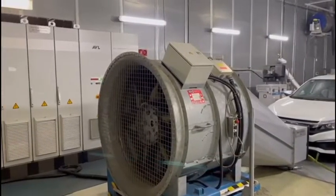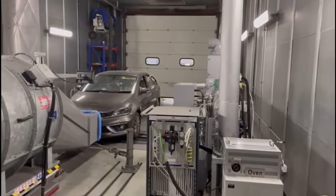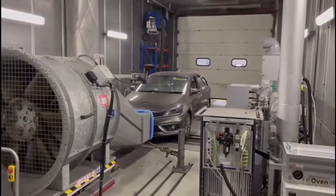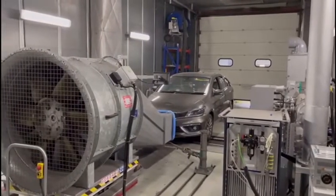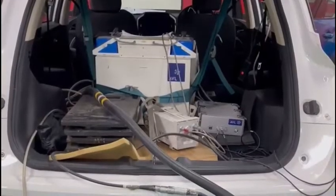There are three mileage accumulation chassis dynos capable of testing vehicles up to 5000 kg GBW. The lab also carries out on-road emission performance testing on four wheelers and heavy-duty vehicles.